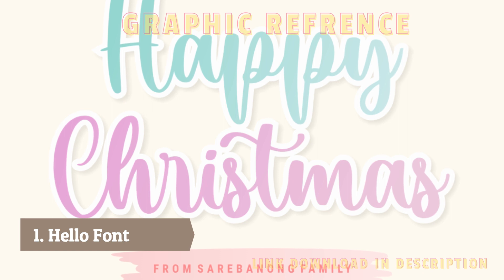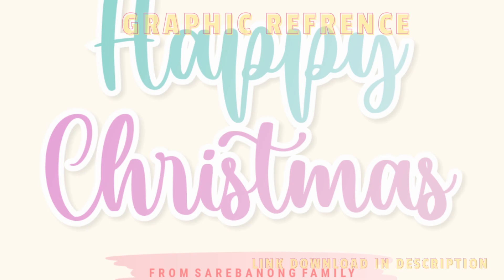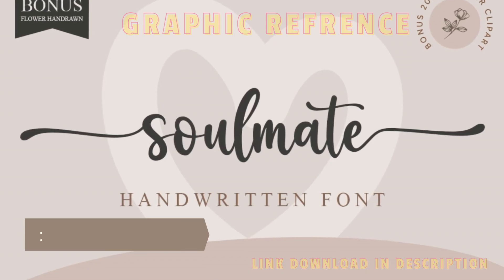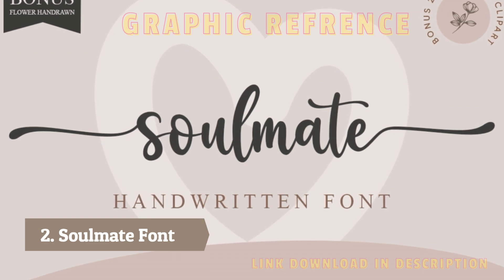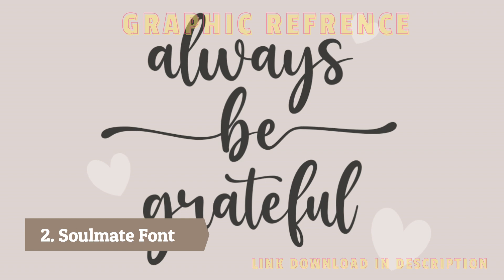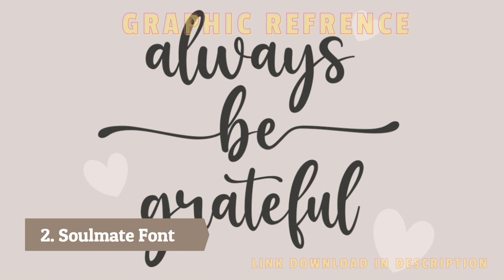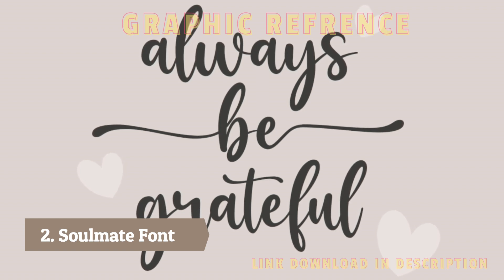Number two: Soulmate font. Soulmate is a stylish and incredibly elegant handwritten font. It looks stunning on wedding invitations, thank you cards, quotes, greeting cards, logos, business cards, and every other design which needs a handwritten touch. The Soulmate font features a sophisticated and refined appearance, ideal for projects that require a handcrafted look.